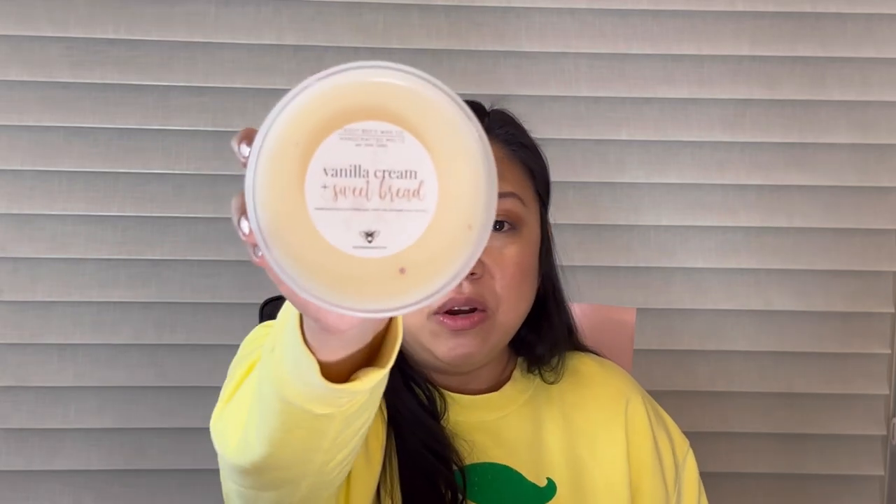Next up is Vanilla Cream and Sweet Bread — warm sweet bread, granulated sugar, vanilla milk, and sweet cream. It's really faint but smells so good. I get a bread note and then the vanilla milk, and it kind of just smells like vanilla extract and bread. It smells wonderful and I hope this one's a good performer on warm as well.